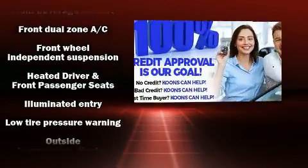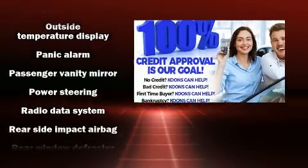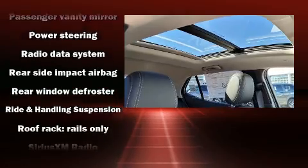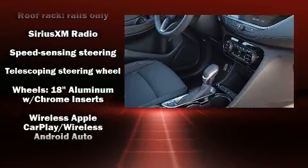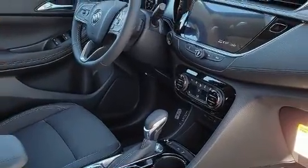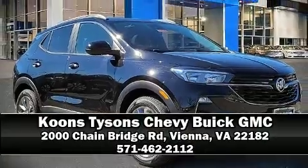Traction control, brake assist, ignition disabling, OnStar, and four-wheel disc brakes with ABS are all included. Various mechanical systems are monitored by electronic stability control, keeping you on your intended path. Stop by our dealership or give us a call for more information.